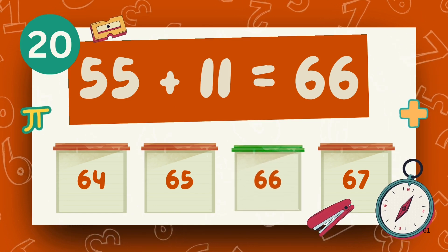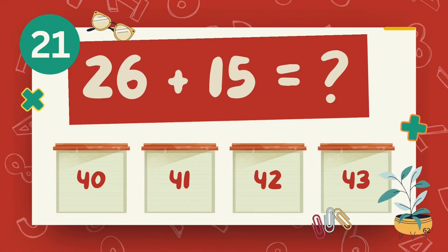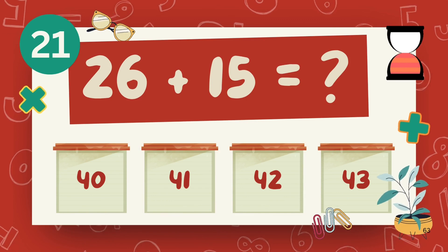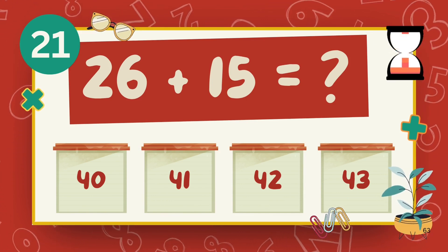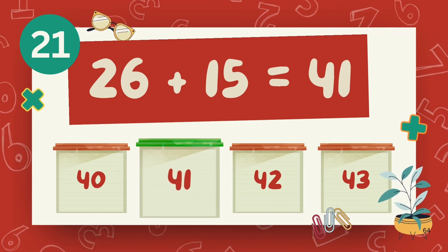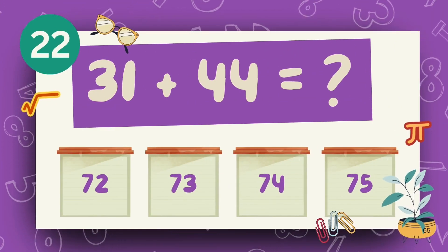The answer is 66. What is 26 plus 15? The answer is 41. What is 31 plus 44?